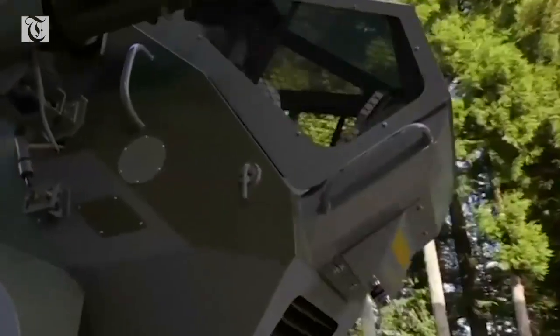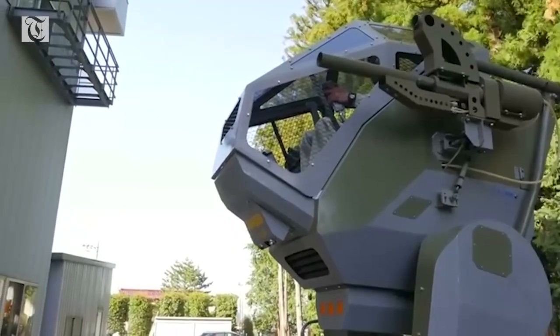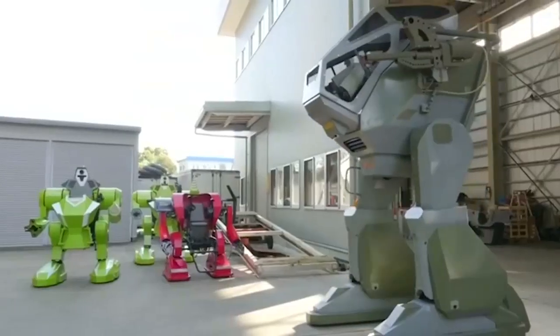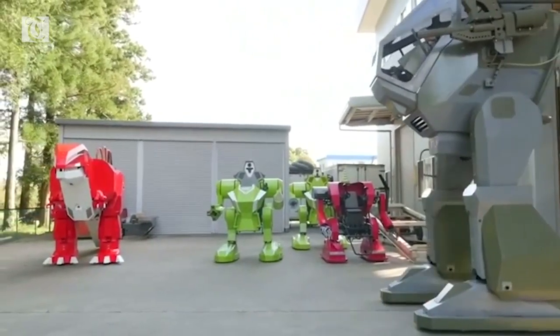Nagumo says he used that same technology to create the giant robot. But this isn't the first humanoid they've built. The company has developed other smaller robots in the past and even rents them out for events like children's birthday parties.